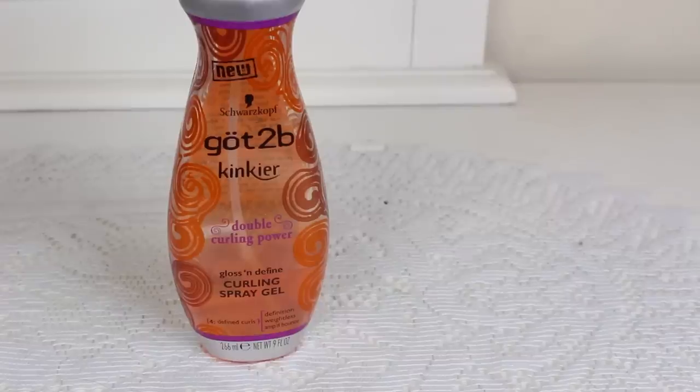This is the Got2b Kinkier Double Curling Power Gloss and Define Curling Spray Gel. This is a product I didn't like at all because I feel like it did nothing for my hair — whether I put a lot or a little I saw absolutely no difference. It's a spray gel so it's easy to apply, though it does get a little clogged on the nozzle. You can run it under hot water to fix that, but overall it did nothing for my hair.